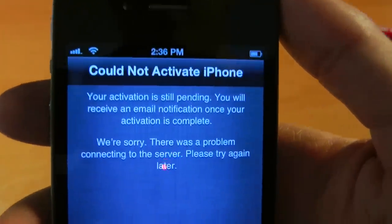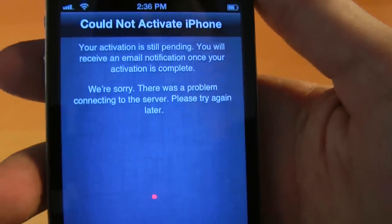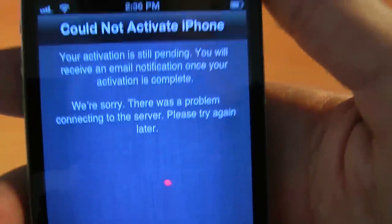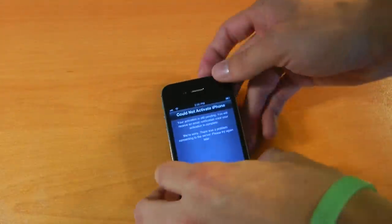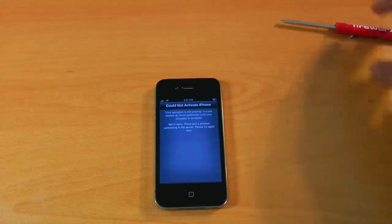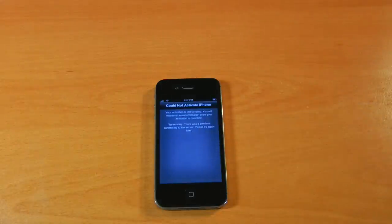All right, I'm back after about three minutes. It says could not activate the iPhone — your activation is still pending, which is not that bad. At least it's pending and not failing. You will receive an email notification once your activation is complete. We're sorry there was a problem connecting to the server. All right guys, but there you go — there's the iPhone 4S unboxing. I just have to patiently wait, because this might take a minute. At least it's finally in my hands — well, on my desk, if you want to get technical. Thank you guys so much for watching. If you have any questions about the iPhone 4S versus the iPhone 3GS, which I've owned for two years now, just ask in the comments below. Check out my social links below the video for a free audiobook as well. I will see you guys next time.